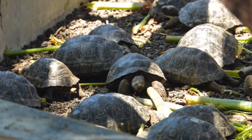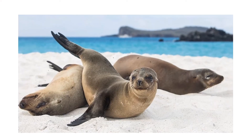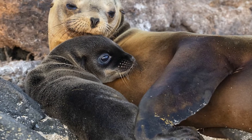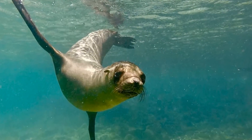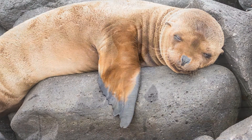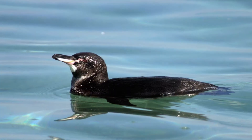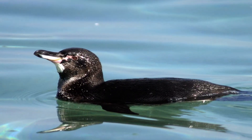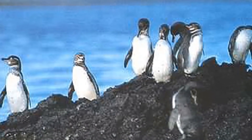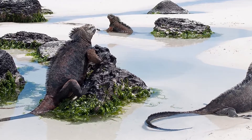Tortoises stay in the center until they are large enough to survive in the wild alone. Galapagos sea lions are fairly social — you can see them sunbathing on sandy shores or rocks, or gliding through the surf. They are the smallest sea lions. Galapagos penguins are endemic to the islands and are the only penguins found north of the equator, and the world's second smallest penguins.